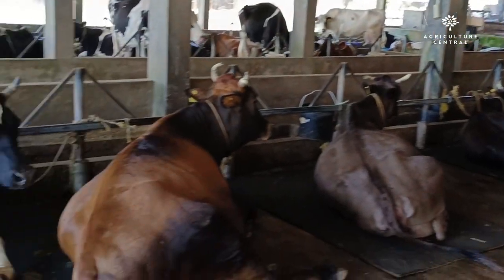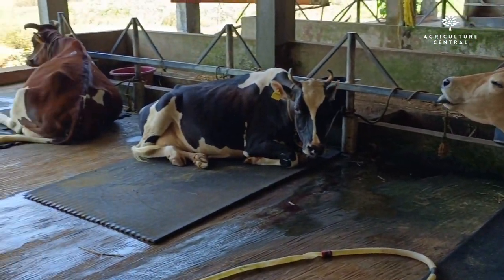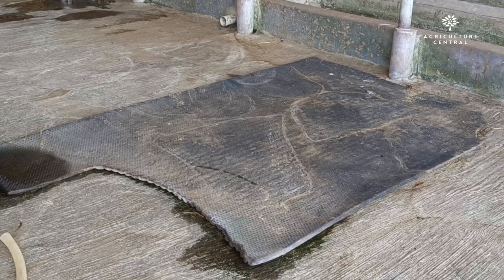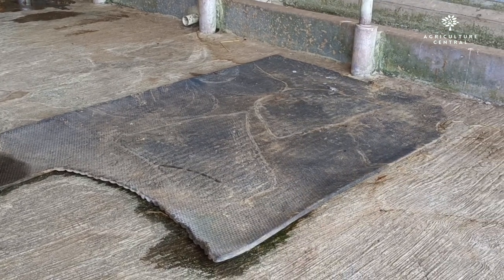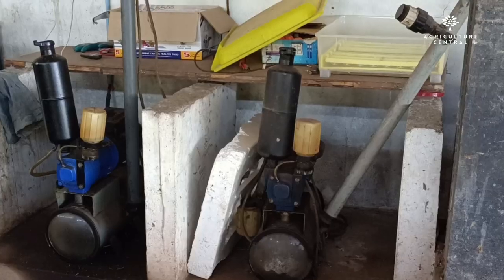To ensure the cows' safety and comfort, the concrete floors in the barn have been fitted with rubber mats to prevent them from slipping. Interestingly, the cows also use the mats to rest on the ground and get a good night's sleep.